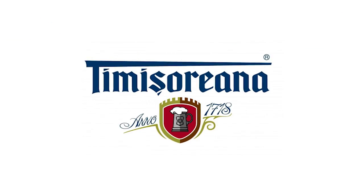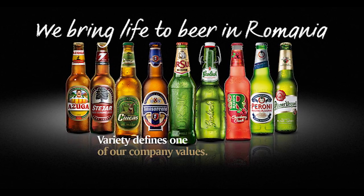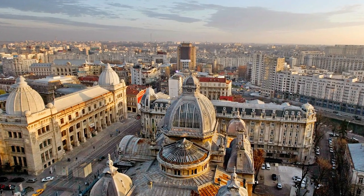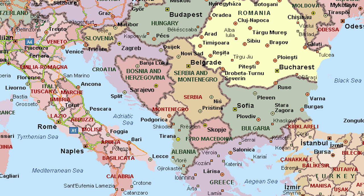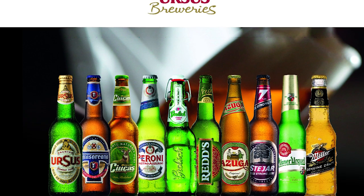Timi Sorana is one of the key brands of Ursus Breweries, a subsidiary of SABMiller, and it's one of the top breweries in Romania. They're based in Bucharest and they've got four breweries around the country. The brands that they produce for that part of the world are Ursus, their flagship beer, and a couple of big names like Peroni.